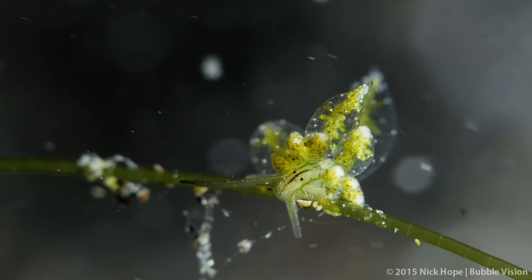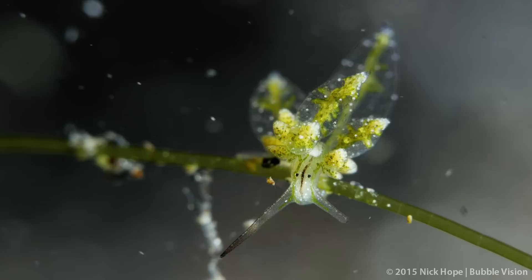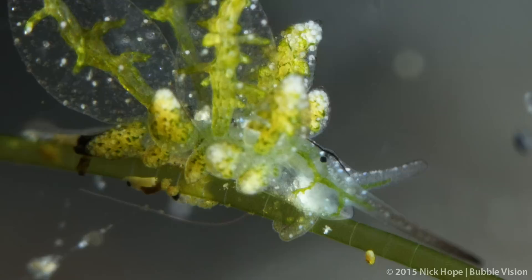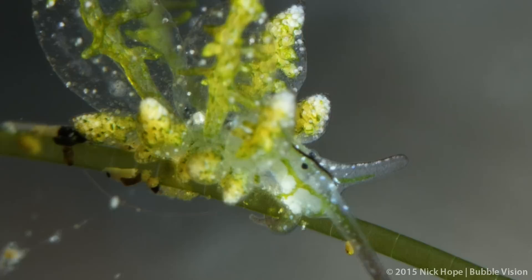This is a saccoglossan, a herbivorous animal commonly known as a sap-sucking slug. It pierces the algae and sucks out the sap from the cells. Those large clear appendages on the back are called the cerata or kerata, and the green ducts are branches of its digestive gland.